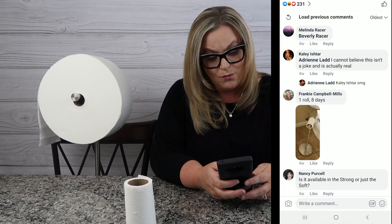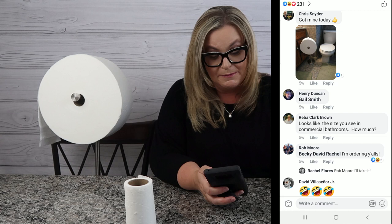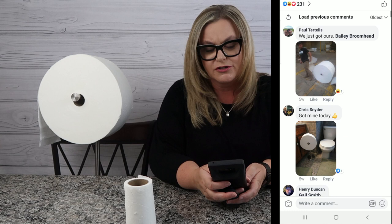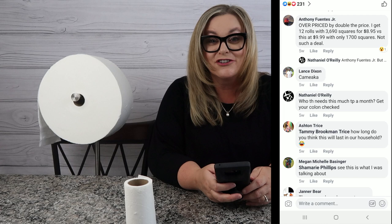Frankie commented: 'One roll, eight days — ouch.' Riba says it looks like the size you see in commercial bathrooms and asks about the price — the starter kit is $29.95, and then you can sign up for a subscription service thereafter and save percentages on it. Janner says, 'The way my bowels are set up...' — I don't know what that means. Nathaniel asks, 'Who needs this much TP a month? Get your colon checked.'